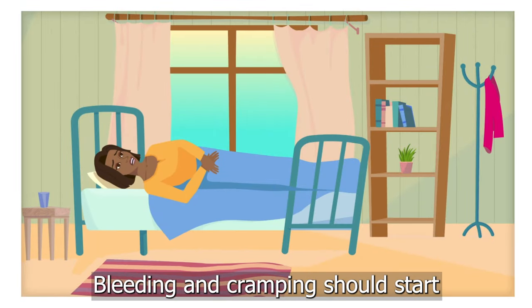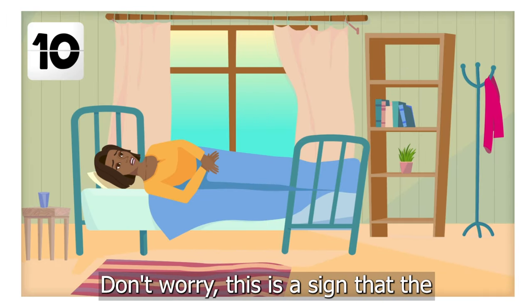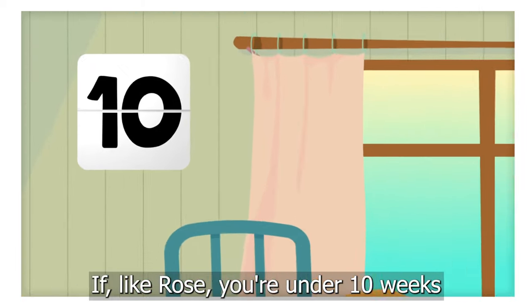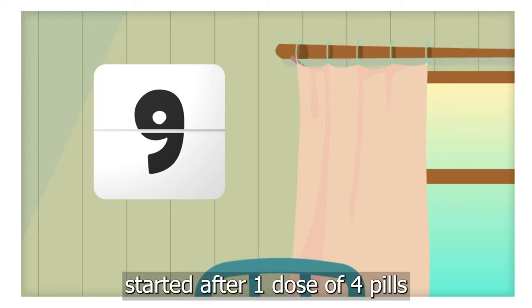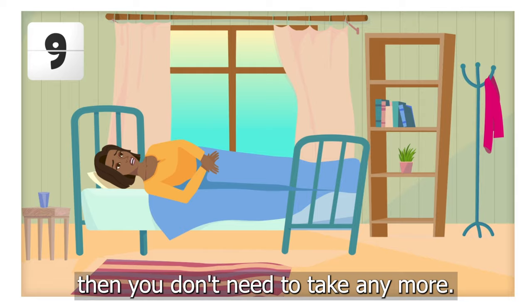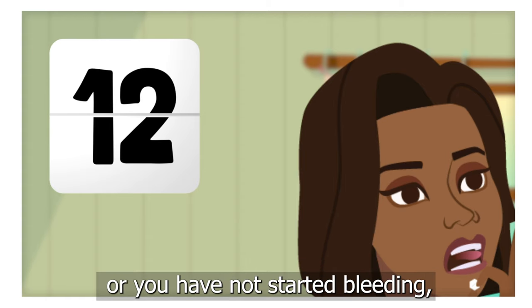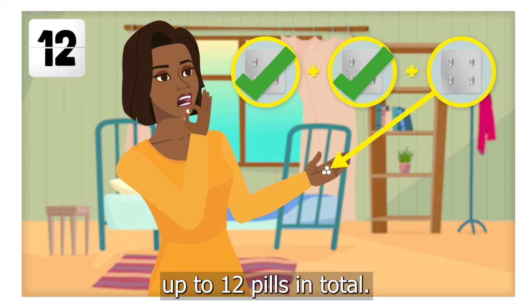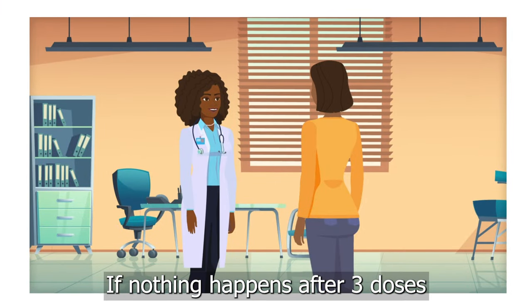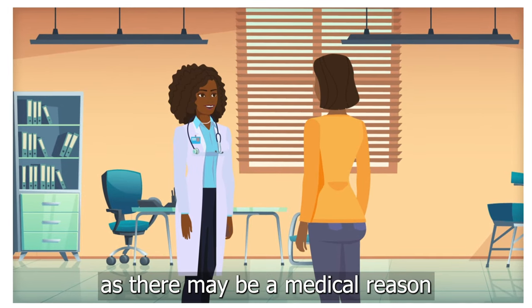Bleeding and cramping should start within three to four hours of taking the first four pills. This is a sign that the pills are working. If, like Rose, you're under 10 weeks and bleeding and cramping have started after one dose of four pills, then you don't need to take any more. However, if you are between 10 and 12 weeks pregnant, or you have not started bleeding, you should take another dose of four misoprostol pills. You can repeat every three hours, up to 12 pills in total. If nothing happens after three doses, you will need to visit a health provider, as there may be a medical reason that it has not worked.